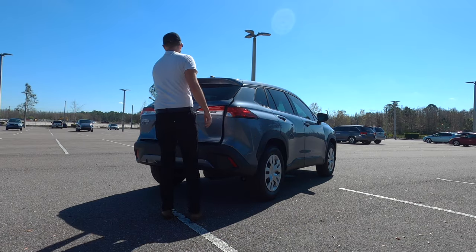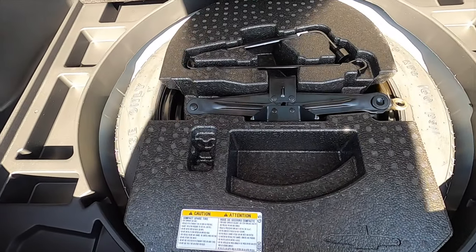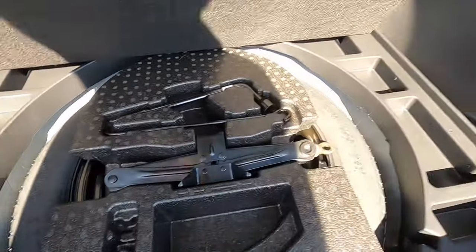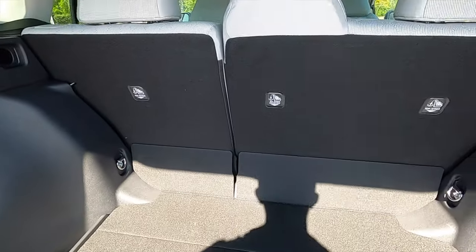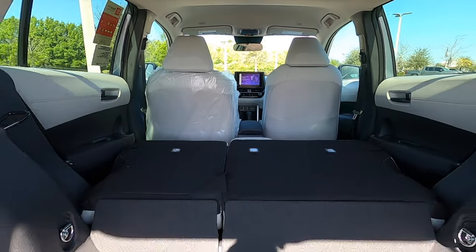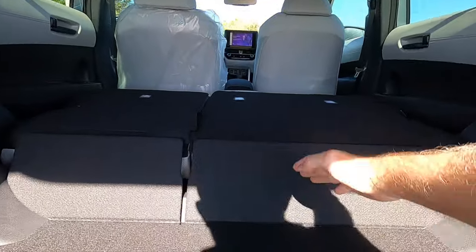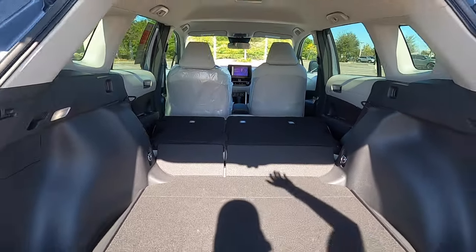There's a non-power liftgate. Going inside, you get 24 cubic feet of storage with storage nooks on both sides. Underneath the floor you'll find the spare tire and jack, with little compartments on the side. You can also put two kilograms of baggage on the sides. Splitting the rear bench 40/60 increases cargo capacity to 68 cubic feet, though there is a lip that cuts about six to eight inches.